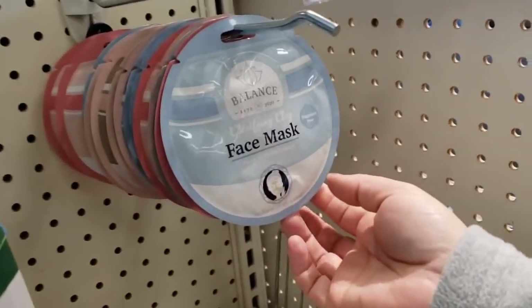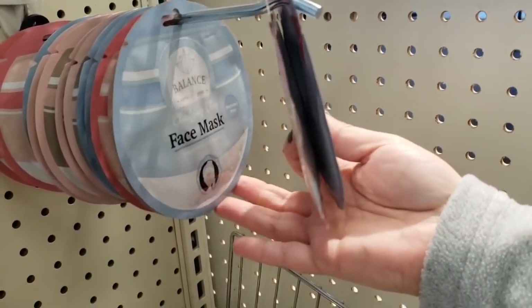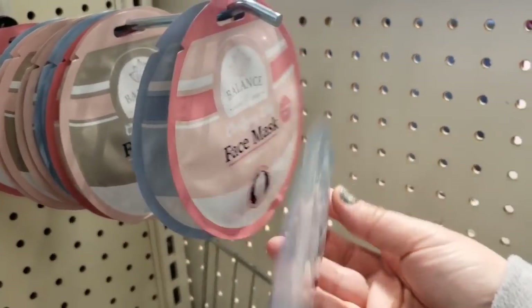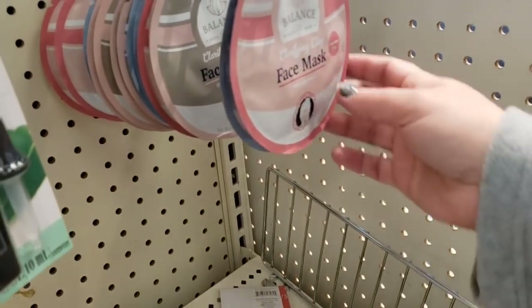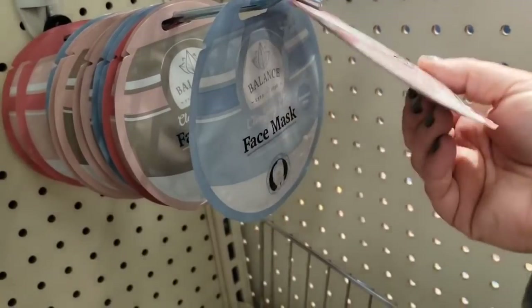They have face masks — clarifying clay, charcoal clay, and pink clay. These are all really cool.